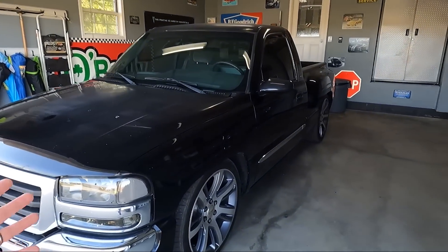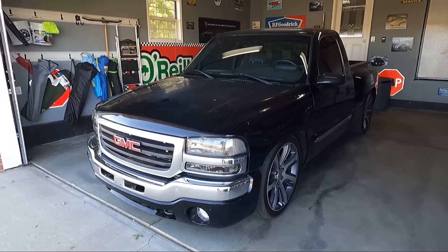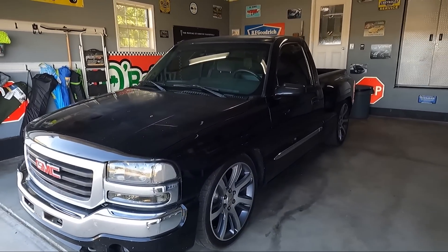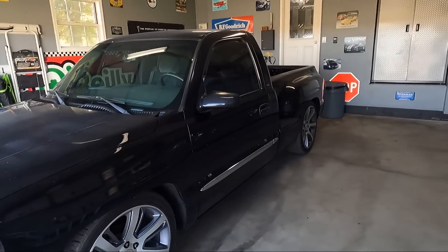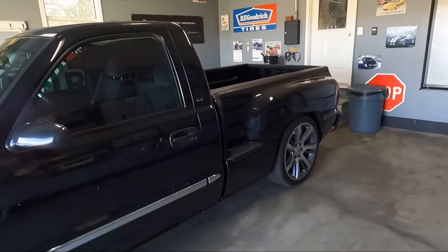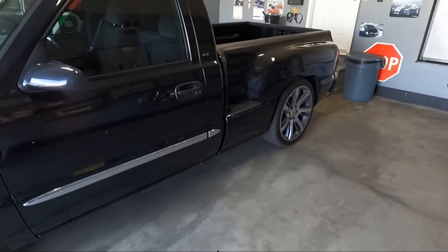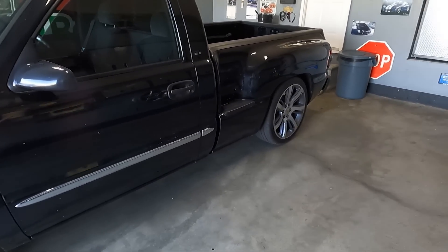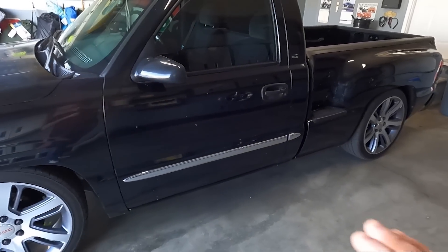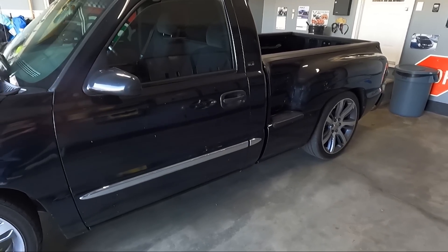This is a 2003 GMC Sierra stepside. I keep being drawn to the look of these stepsides on NBS trucks — I don't know what it is about them, but I'm always drawn to them. I'll see one that's lowered, and obviously this one is. Black is not normally my color, but I found this one and it was rust free.